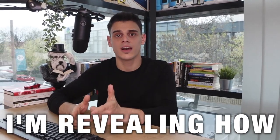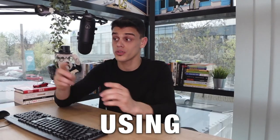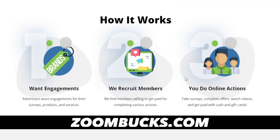Hey guys, in this video I'm revealing how people make hundreds of dollars every single month with no investment whatsoever using Zoombox.com. Let's get to work — here's how it works in a nutshell.